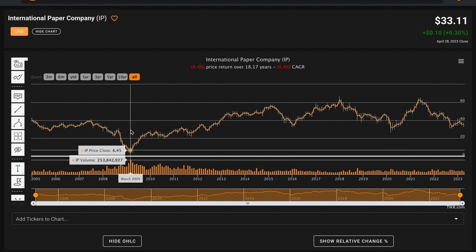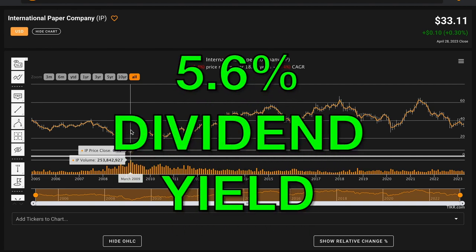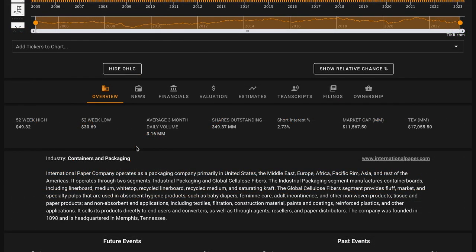However, the company is up nearly five times from its lows in March of 2009. Additionally, the company pays out dividends. Right now, International Paper pays a huge 5.6% dividend yield. International Paper trades just $3 above their 52-week low and they're down $16 from their 52-week high. A little over 2.5% of their shares are sold short. International Paper is a big business with an $11.5 billion market cap.